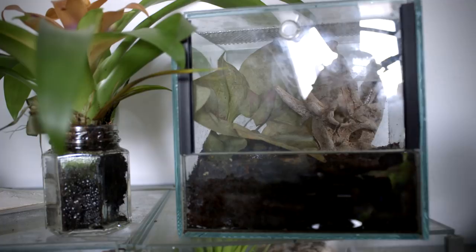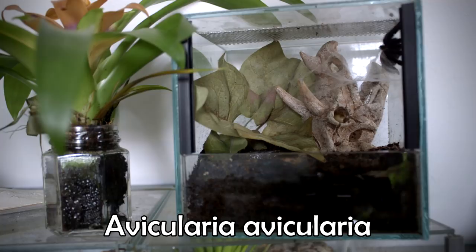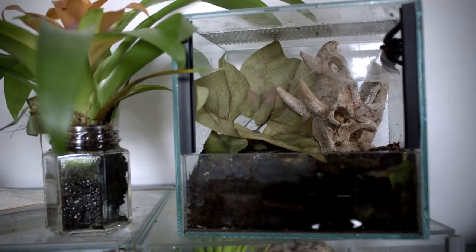Hey guys, even though you can't see me I'm still here, I promise. I thought that today we should have a look at my new tarantula. She's an Avicularia avicularia — I believe that's how you say it, that's the Latin name. The common name for this girl is the pink toe tarantula, and pretty soon you're going to see why she's named exactly that.